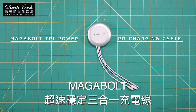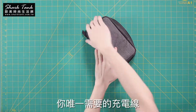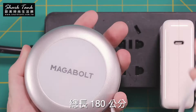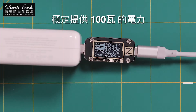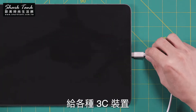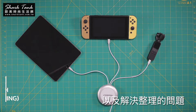Introducing Megabolt Tri-Power PD Charging Cable, the only charging cable you will ever need to take out with you. It packs three charging cables at a whopping 1.8 meter length on the palm of your hand. With the support of up to 100 watts output with your personal adapter, saving tons of space and effort to sort out your essential charging setup.